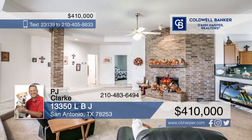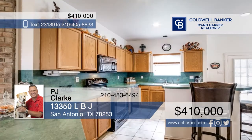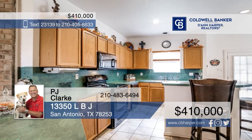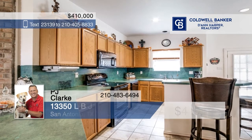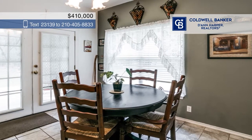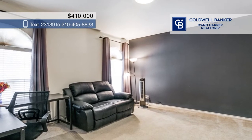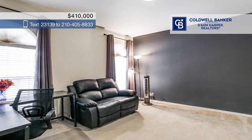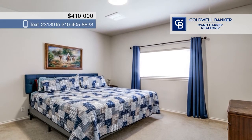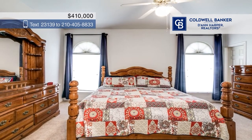Step into this fabulous one-story home and be dazzled by the high ceilings, open floor plan, and elegant finishes. The spacious living room features gorgeous brick accents and a warm brick fireplace. Home chefs will revel in the fantastic kitchen, which boasts ample countertop prep space, a fabulous island with bar seating, an electric stovetop, and plenty of cabinetry. Relax and unwind within the primary bedroom and ensuite bathroom.